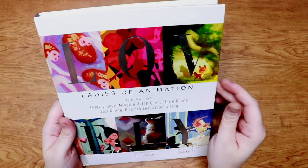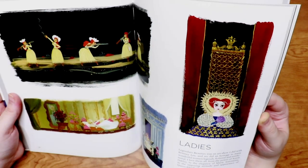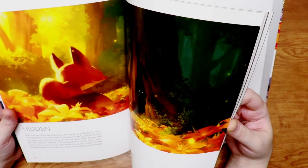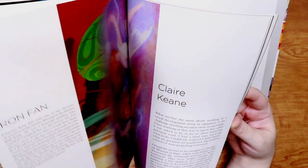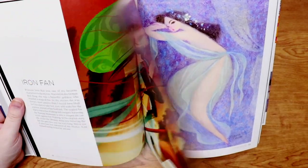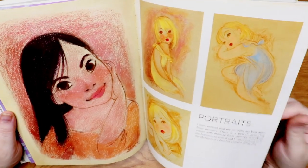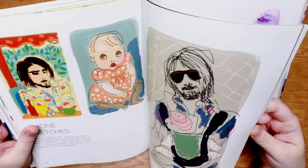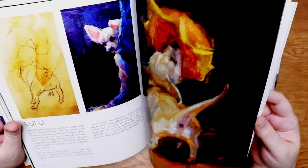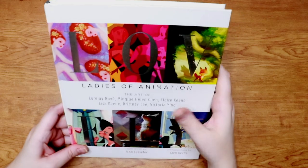Then we have The Lovely Ladies of Animation, which features some incredible artists who've worked in the animation industry. It talks about a lot of their thoughts behind art, things they enjoy, things that inspire them, and showcases beautiful drawings and illustrations from all of them. It's really cool to see a full book that celebrates women artists in the industry. It's got my favorite lady in here, Claire Keane — she worked on Tangled and her illustrations are definitely reminiscent of her father. She's just got such a beautiful art style. There are gorgeous paintings and drawings throughout the entire book.